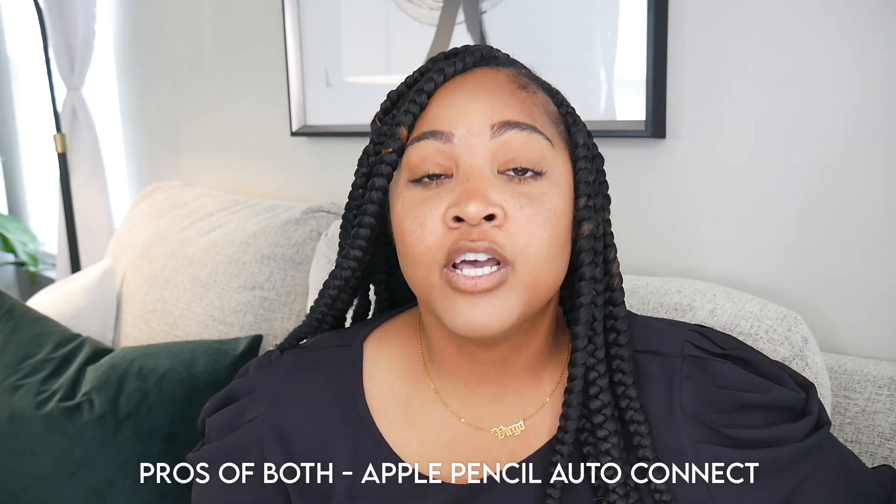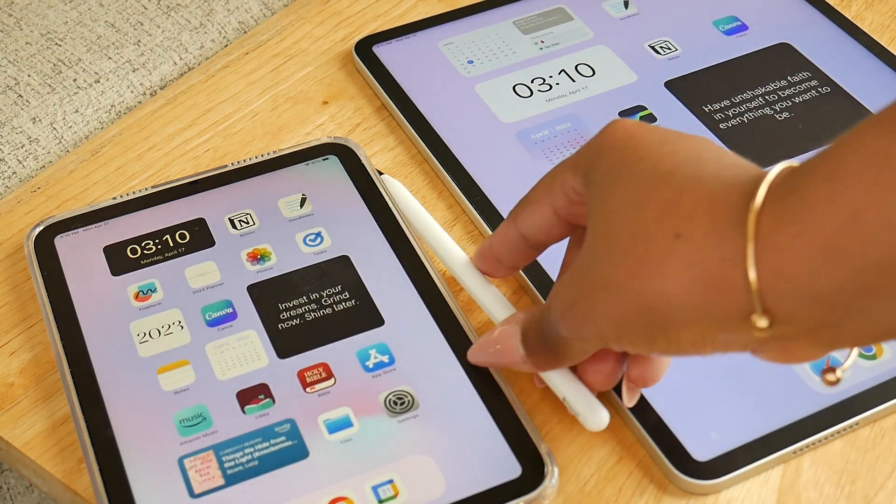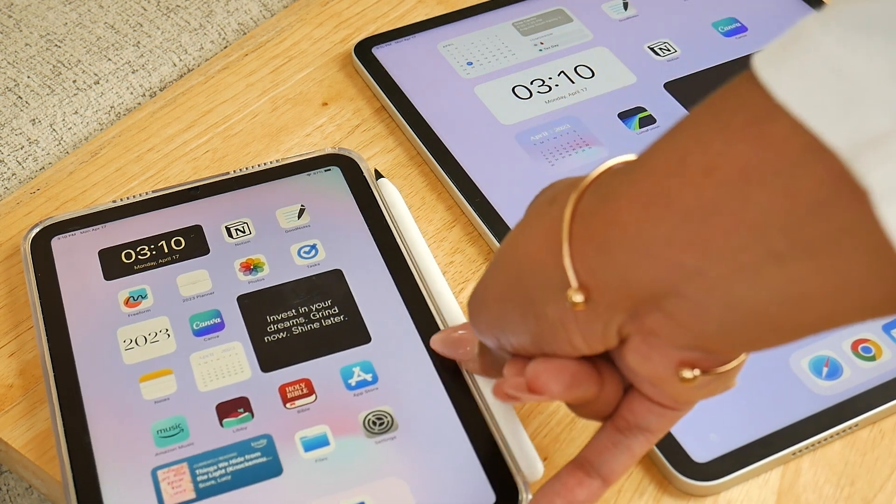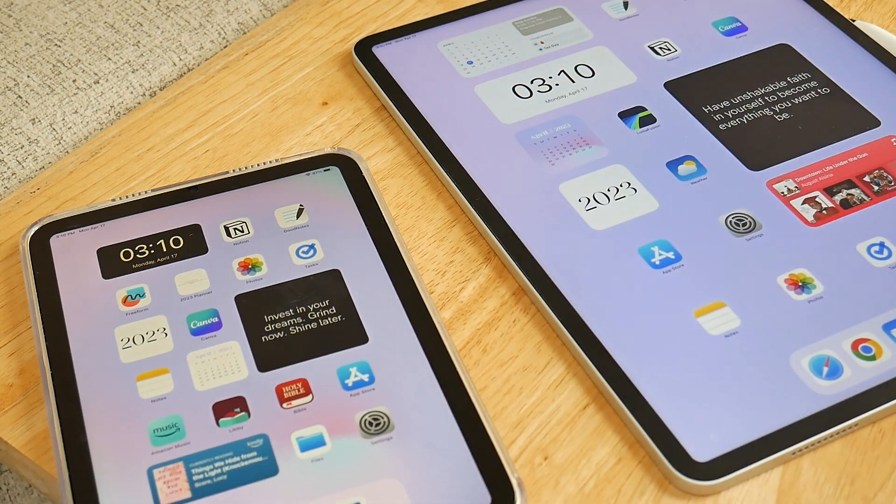Now let's talk about things I've been loving about both devices. The first is the Apple Pencil auto-connect. If I connect my Apple Pencil to the side of my mini, it automatically connects via Bluetooth and I can immediately start using it. Then I can take that same pencil and clip it to the side of my Pro and it does the same thing. I love that I don't need two pencils and that it connects within about two seconds, making transitioning between devices very easy.